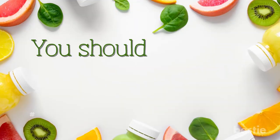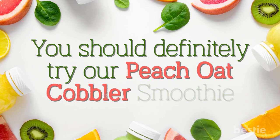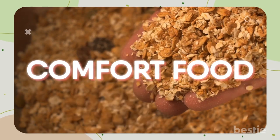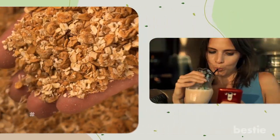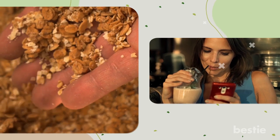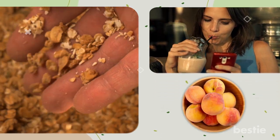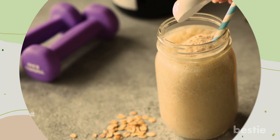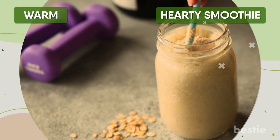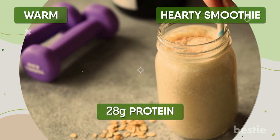Love peaches? You should definitely try the peach oat cobbler smoothie. Oats are comfort food, so it's no surprise that a smoothie with oats as one of its main ingredients will feel the same. The smoothie also has tasty peaches in it. When you add protein powder, the peaches will mix well with the vanilla in it. This is a warm and hearty smoothie with a protein count of 28 grams.